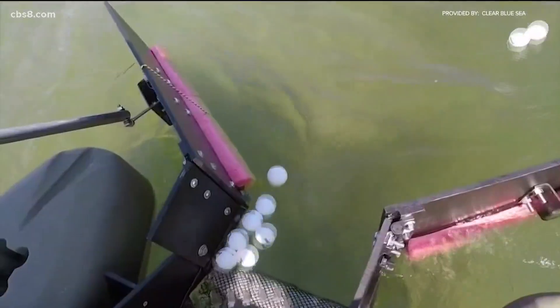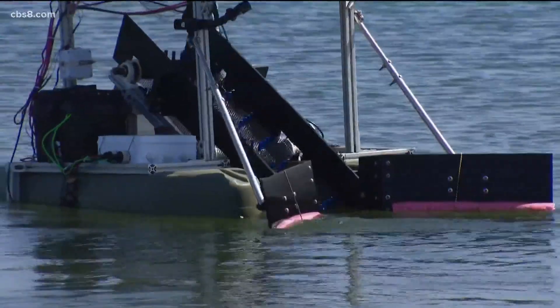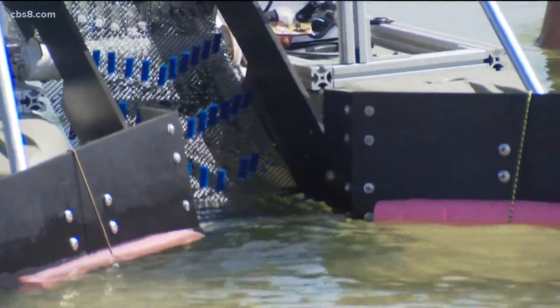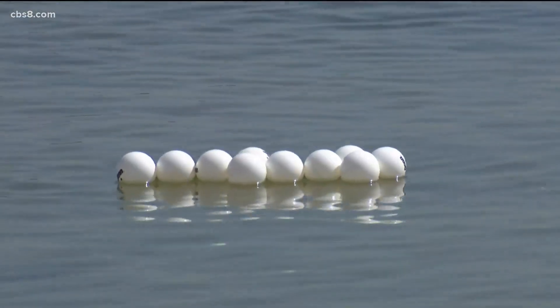And if you're worried about Fred harming sea life — I was too — they assure me Fred has acoustic pingers to warn marine animals, and so far they've had no problems. They wouldn't technically be picking up any live animal. Fred moves really slowly to make sure that animals have a chance to move out of its way if need be. All that damaging trash would end up in bins that would then meet up with a mothership or come back to land to get recycled or even reused.